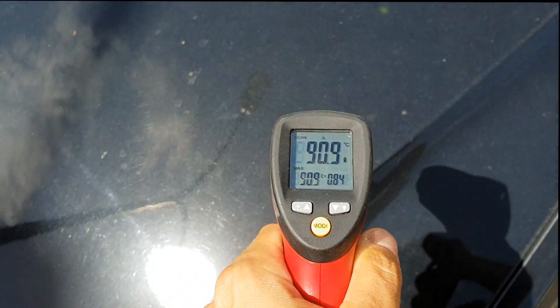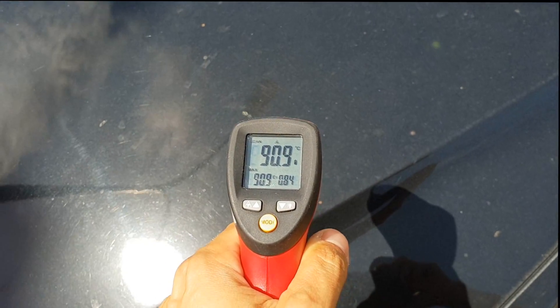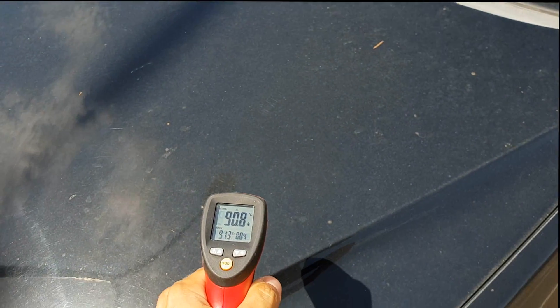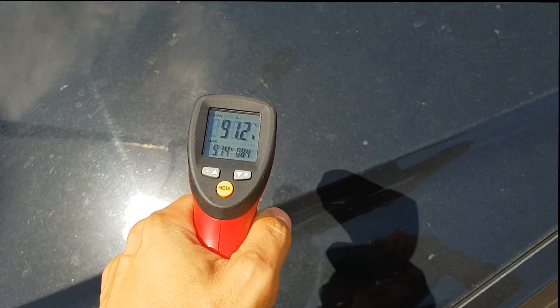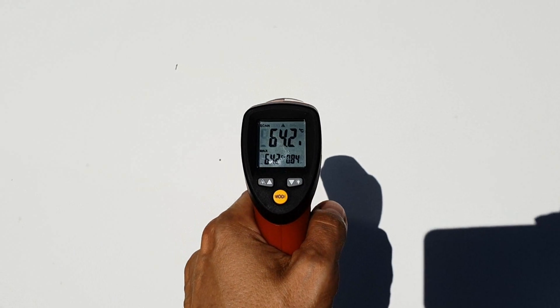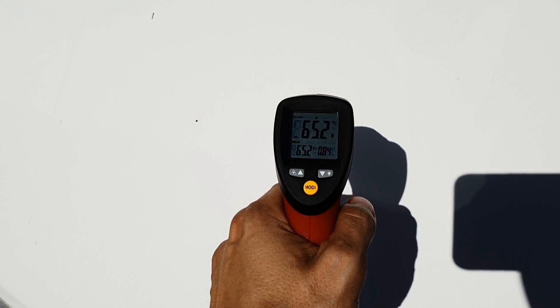If you ever wanted to base your decision on what car to buy based on how it heats up when left in a car park — this is a black car left in full sun on a 46-degree day, and the bonnet is at 91 degrees. This is a white car under the same conditions: 64 degrees. There you go.